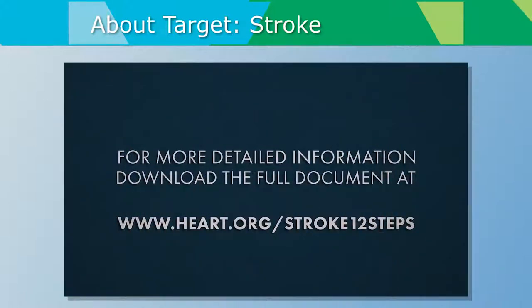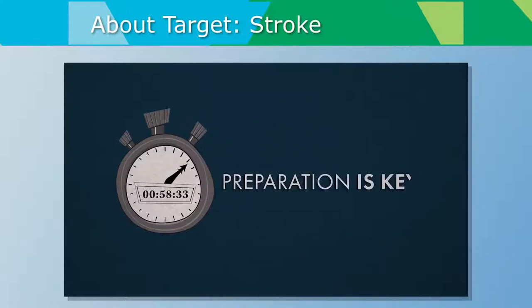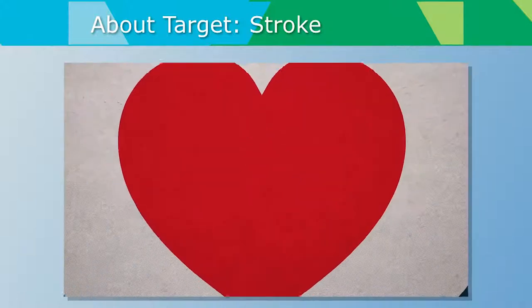That was just an overview of the twelve strategies. For more detailed information, reference the full document at the URL on screen. Preparation is key — your patients are depending on you.